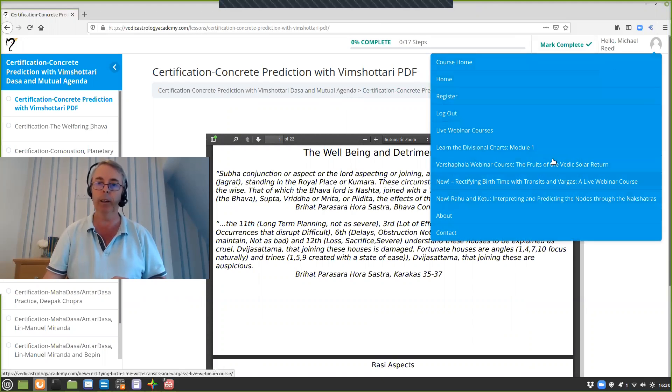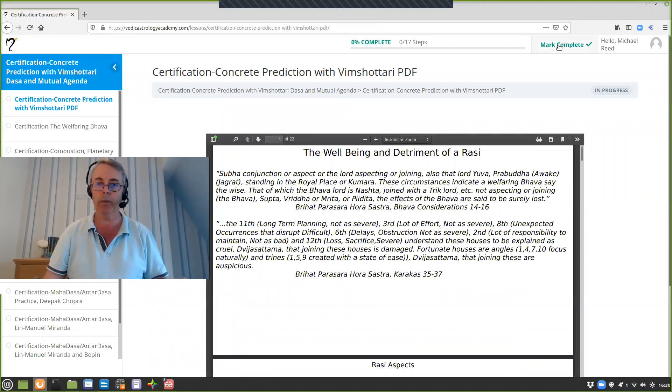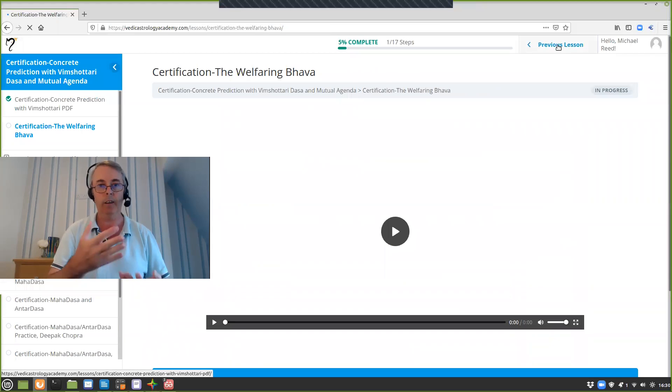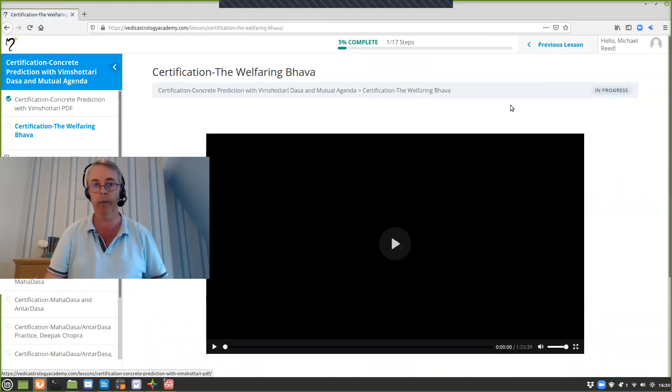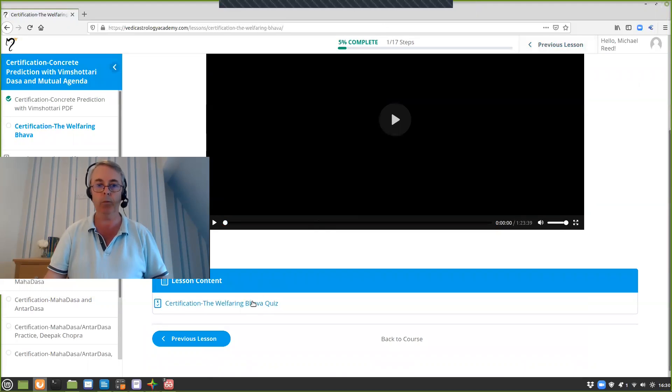I want to show you the dropdown menu in the upper right. Once you're done with a particular lesson, you click mark complete, and that lets me see on the backend of the course dashboard that you have actually watched those particular videos. Then you click the little play icon and, after you're finished with each one, you can go in and take the quiz.